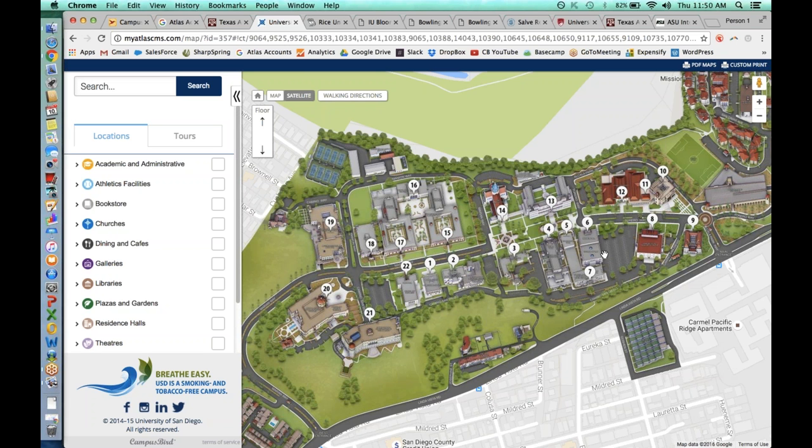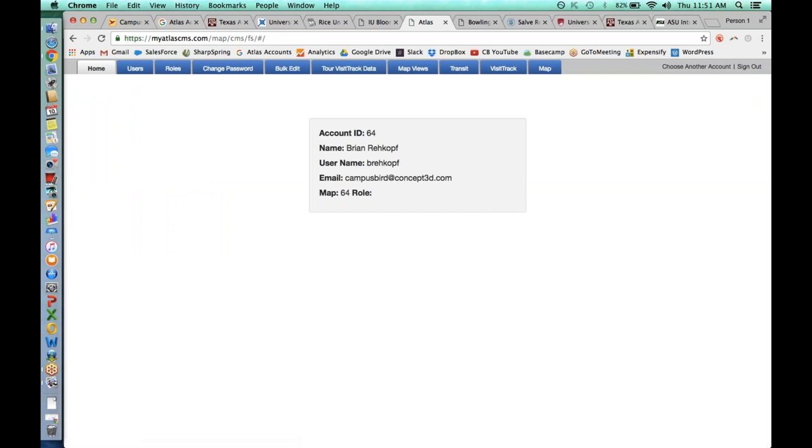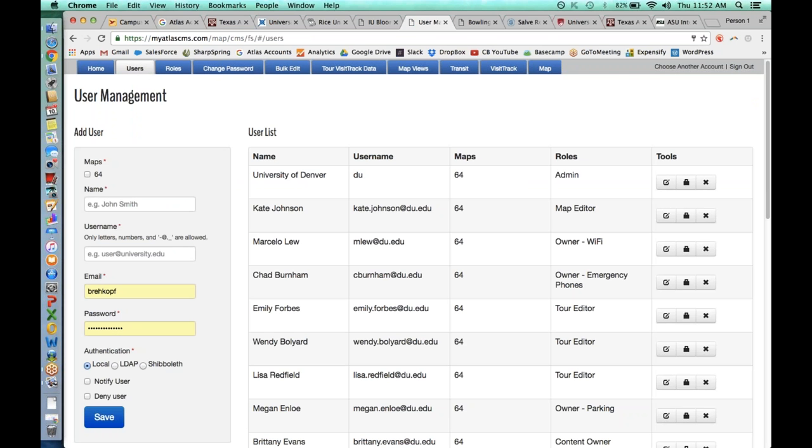Michelle asked: what if you want something secure for administrative purposes — can you set up security for serving different maps for different services? From the account page, you can manage your users and split up the work: for example, Megan can only control the parking lot category, Brittany can only edit content, and Shana can only edit virtual tours. From a security standpoint, you can create an admin account and provide people with the login to see sensitive information you don't want posted for every end user visiting the campus map.